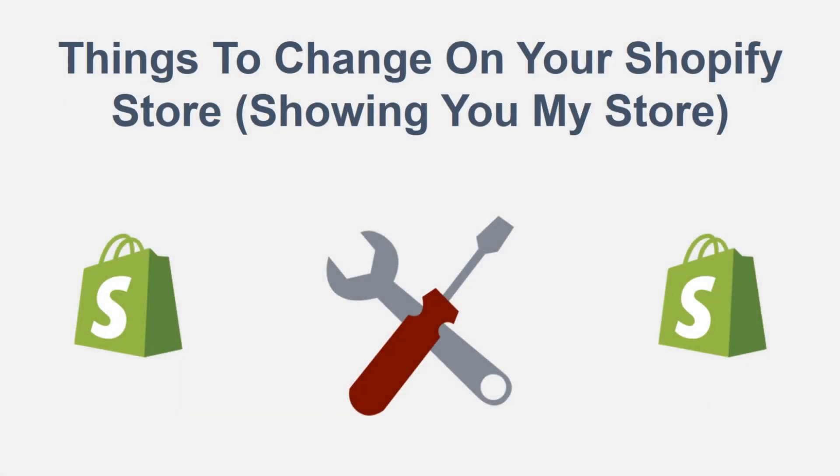Hey, what's up guys? It's Online Money 24-7, and today we're going to be talking about things to change on your Shopify store. I'm actually going to be showing you one of my stores that I used to use. I don't promote the products anymore, but I would recommend the theme, the layout, the designs — all of those factors to someone wanting to start a new store or wanting to fix their current stores, like what can I do to make things look a little better graphically?